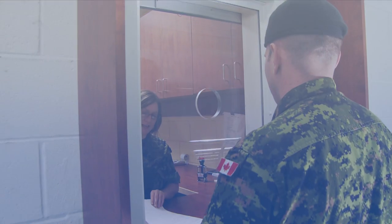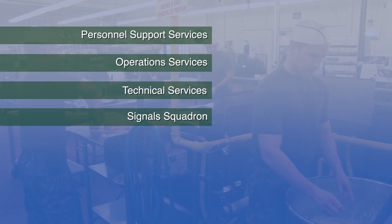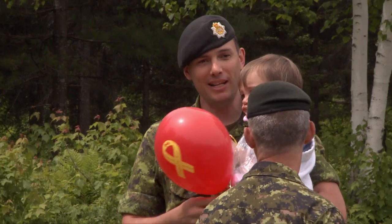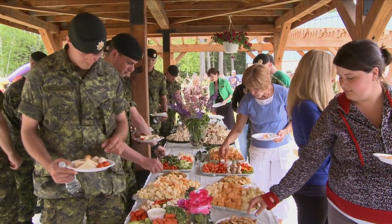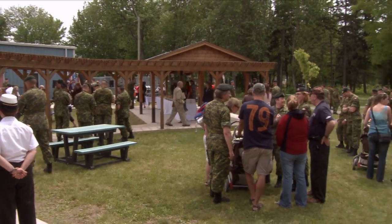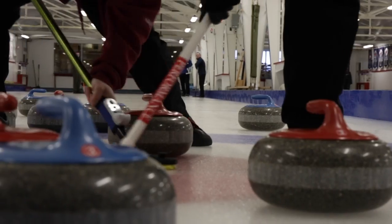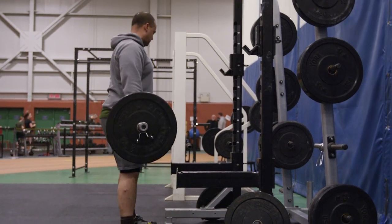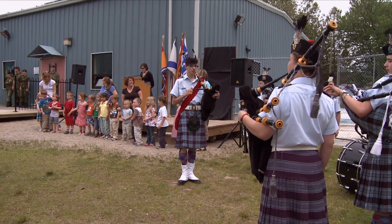5th Canadian Division Support Group has six main branches: Personnel Support Services, Operations Services, Technical Services, Signal Squadron, Engineer Services and Corporate Services. Personnel Support Services provides all services related to the support and welfare of military members and their families, including food services, accommodations, second language training, chaplain services and education and career counselling. This branch also provides amenities including the Gage Golf and Curling Club, a fully equipped fitness facility, and a military family resource centre with programs to enhance the lives of military families.